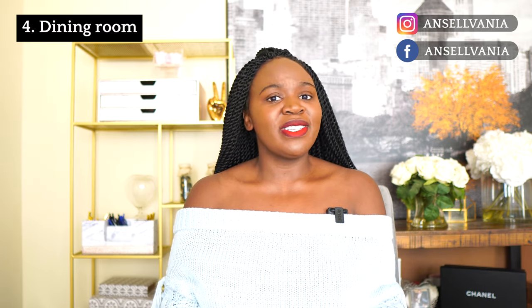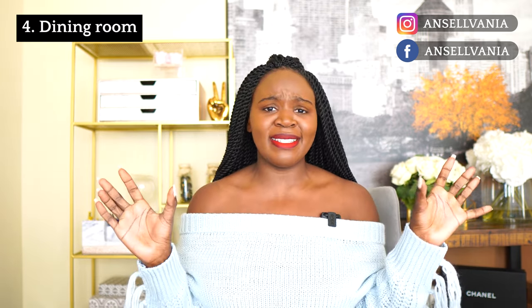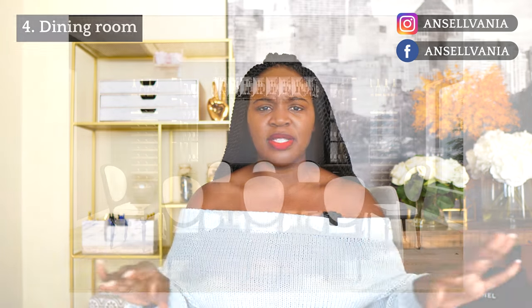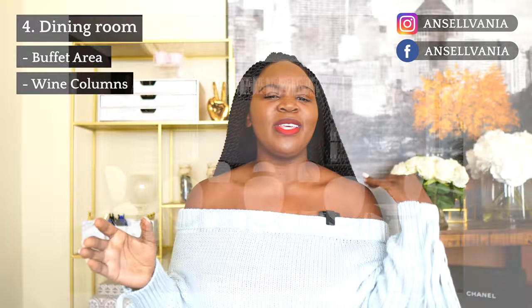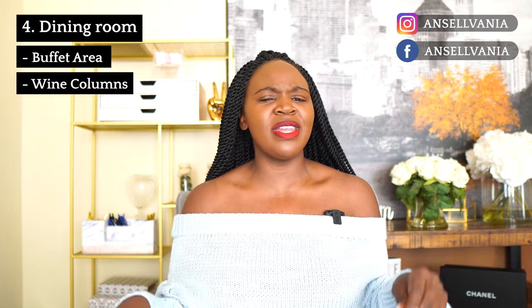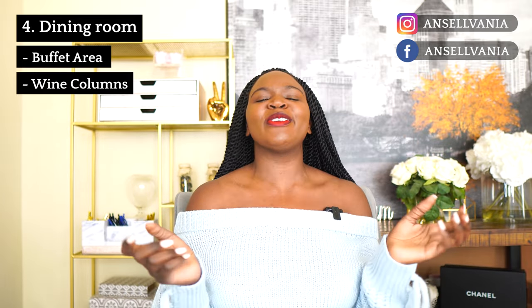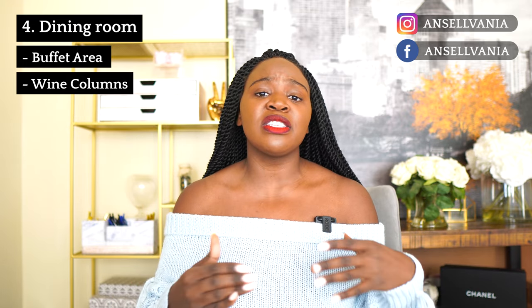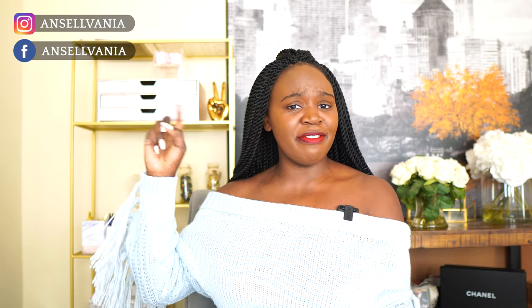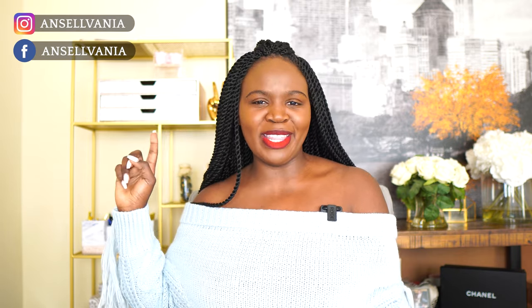Now we're going to the dining room. I'm so excited to have built-ins in our dining room — a space for a buffet area, and on the walls we're going to have Sub-Zero wine columns. I think it's going to look so pretty. I'm going to leave a rendering so you can see it. If you want to see any of these appliances or features, I share pictures on my Instagram and Facebook, so make sure you go follow me there.